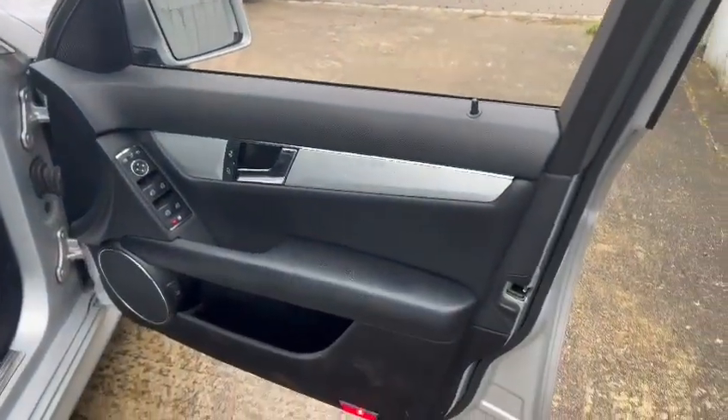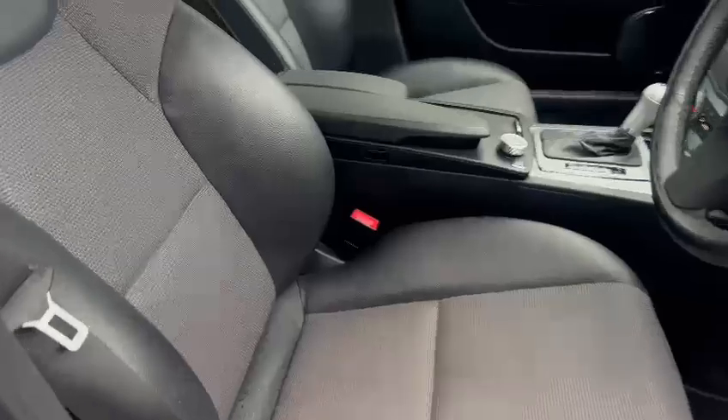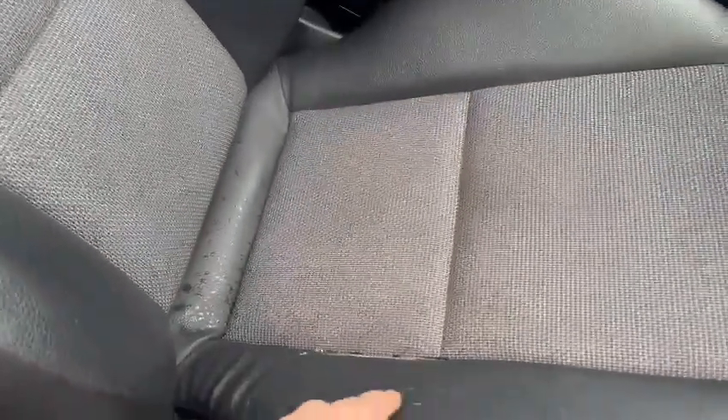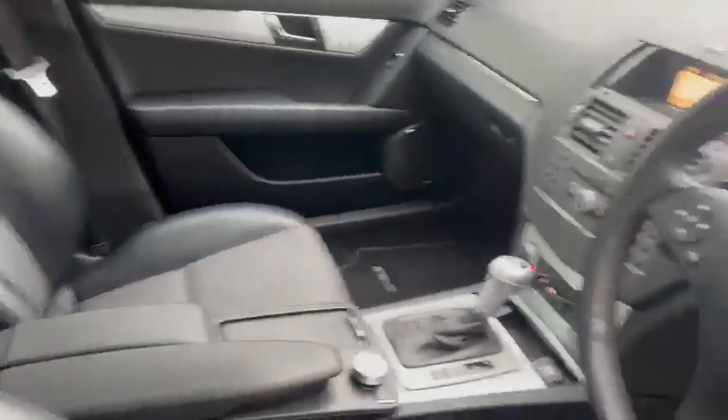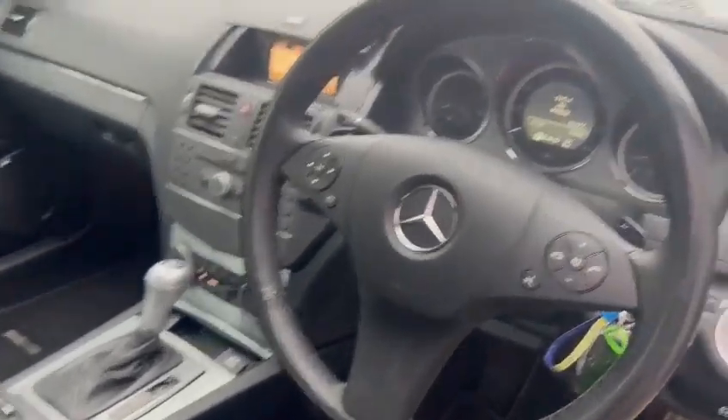Really nice and clean inside. Good on the door cards — door skins and things are all nice and straight, same with all the shuts. Real presentable looking car. Little bit of wear there unfortunately just on the seat bottom, but the bolster and things are all nice and neat. Lovely on the passenger seat, really nice on the dashboard, good steering wheel, nice centre console area.